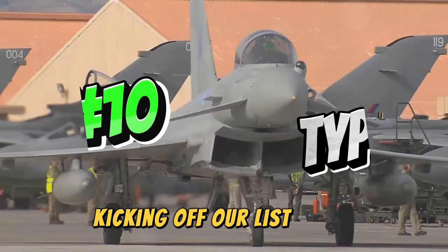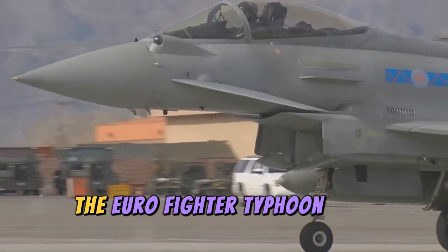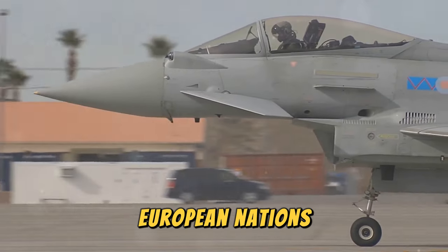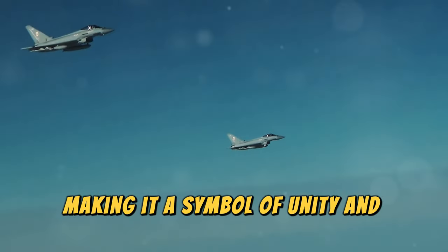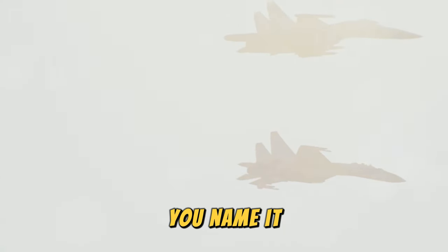Kicking off our list at number 10 is a bit of a multinational marvel: the Eurofighter Typhoon. This aircraft is a product of collaboration between several European nations, making it a symbol of unity and technological prowess. This modern beast is trusted by air forces around the world — the UK, Germany, Spain, Saudi Arabia — you name it. Each country has contributed to its development, ensuring it meets a wide range of operational needs.